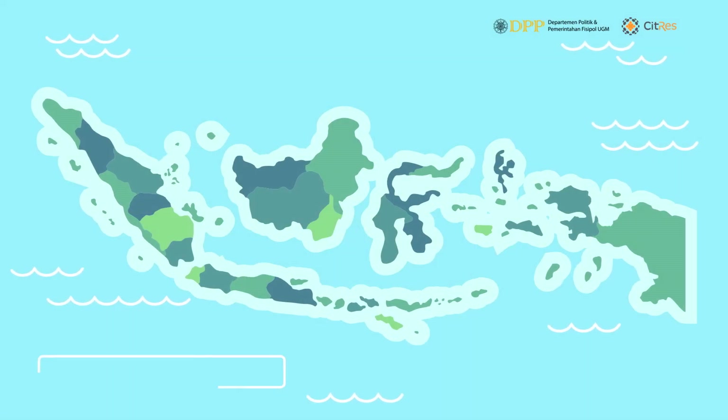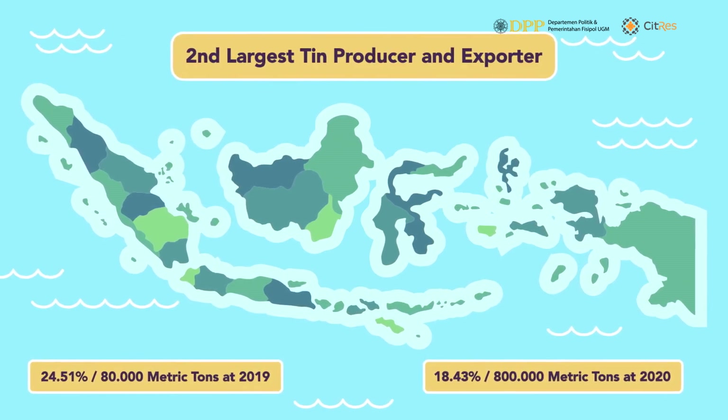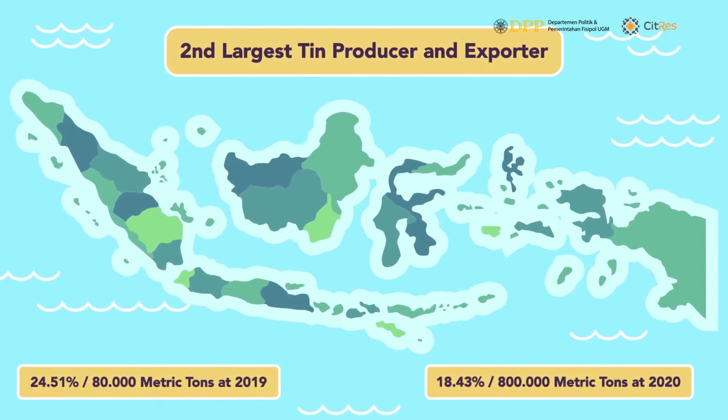Indonesia contributes significantly to the global distribution of tin. It is the world's largest tin exporter and second largest producer, home to a considerable amount of tin reserves, making it second in the world for tin deposits.